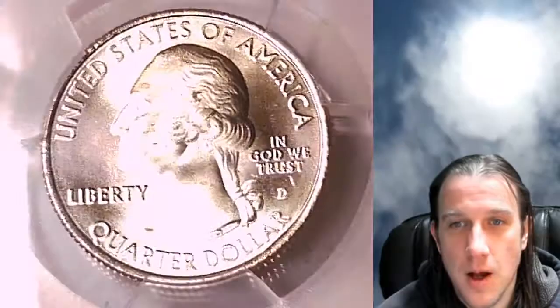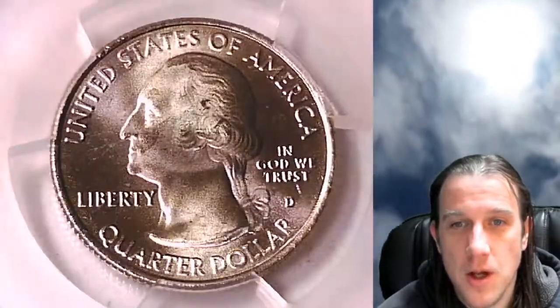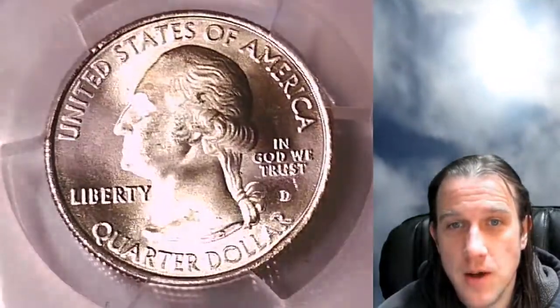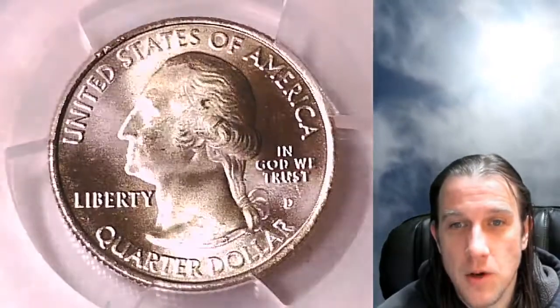Here on YouTube I have over 5,000 PCGS coin videos for you guys to watch. I hope you guys enjoy them. I have live streams on Wednesday and Saturday nights at 9 p.m. California time.